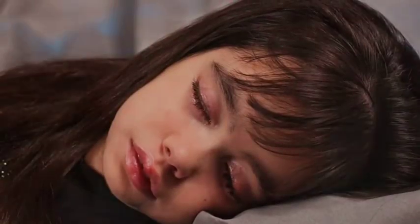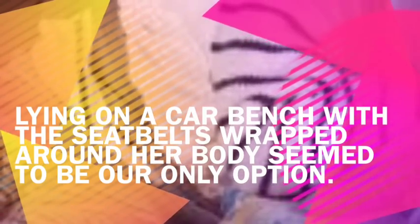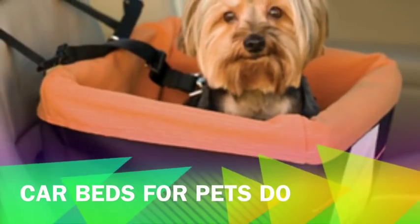Racheli needs to lie on her side while in the car. That way, if she starts to choke, she's able to cough up the obstructing substance and clear her airway. Our only option was to lay her on the car bench with the seatbelts wrapped around her body, but it was not a safe option. Wearing a dog harness that can be attached to a seatbelt is another possibility, which I have not tried. Car beds for children older than one month of age do not exist, though car beds for pets do.